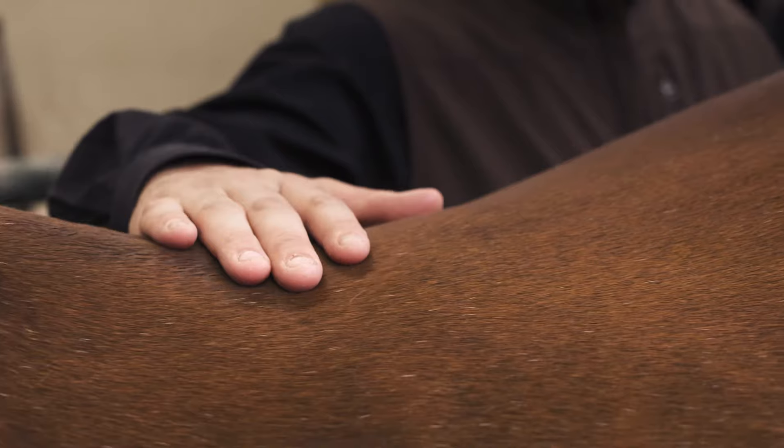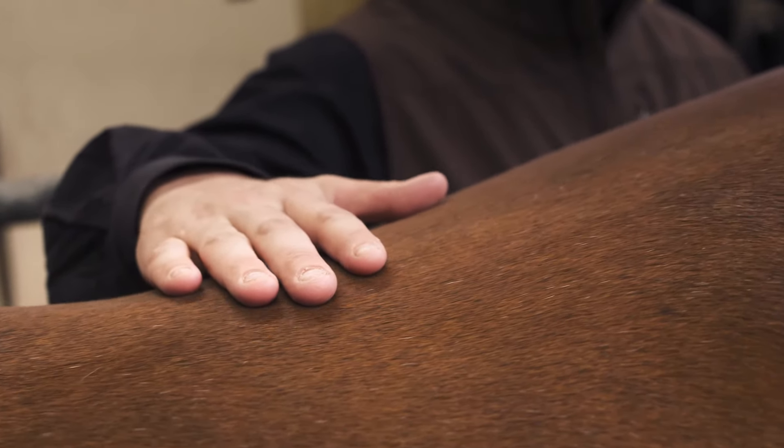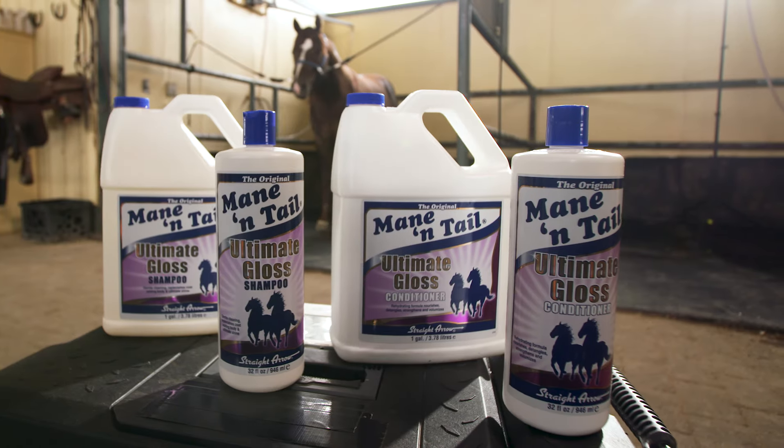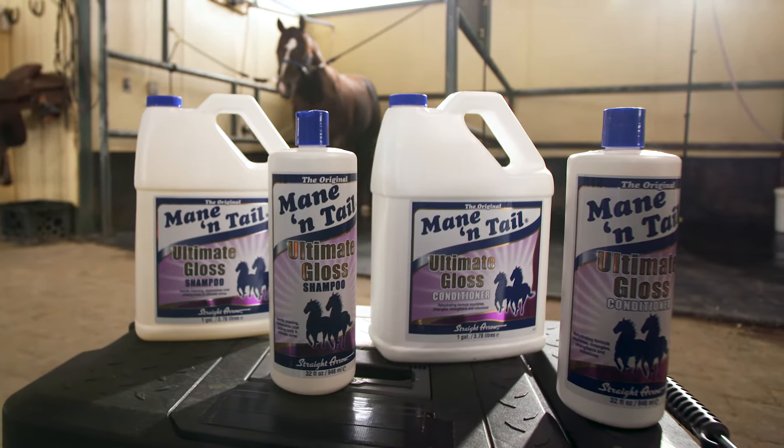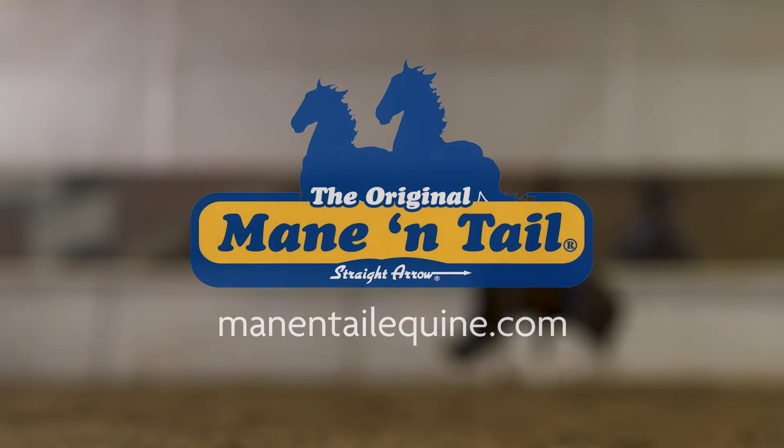This revolutionary product is incredibly easy to use, with lightning-fast results and a deep-down clean. For more information on Mane & Tail's Ultimate Gloss Shampoo & Ultimate Gloss Conditioner, go to ManeAndTailEquine.com.